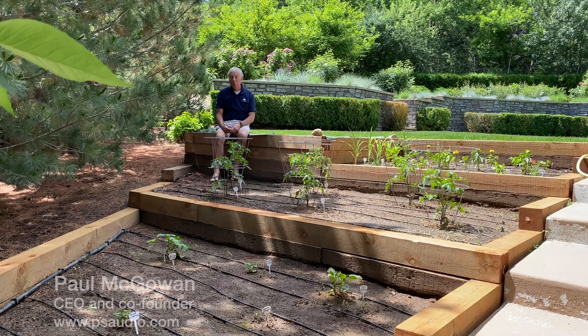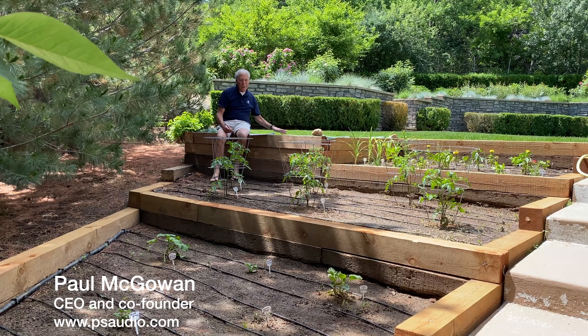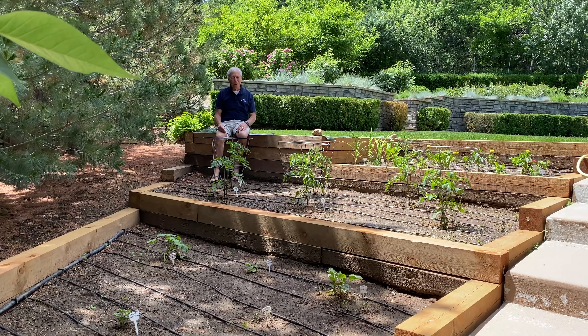Remodeling rooms for the best acoustics. Here we are again in Paul's backyard video series. This is Terry and my garden.